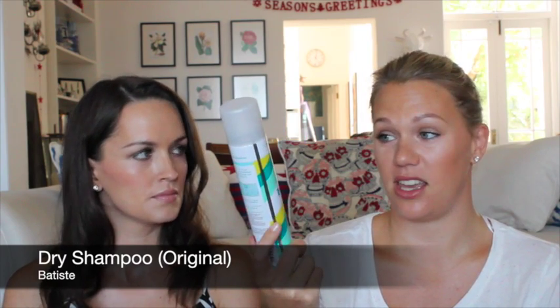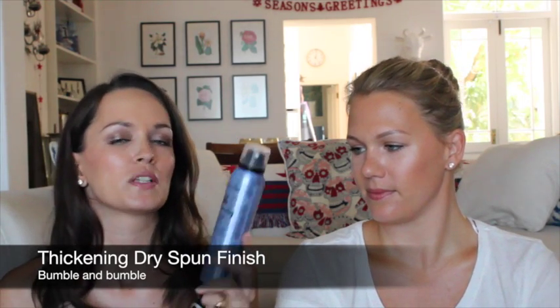Batiste dry shampoo — I buy it about every six weeks because I go through it that quickly. I love it; it's the best. The Bumble and Bumble Thickening Dry Spun Finish is also great — it's a dry spray that creates fullness and texture, so I spray it into my roots. There was a lot of hype around it and it does add texture and does what it says on the tin, but I wouldn't say rush out and buy it.